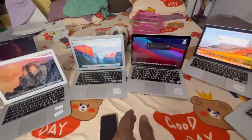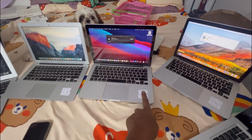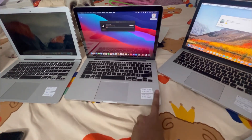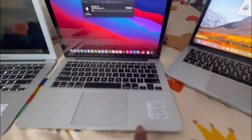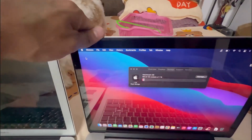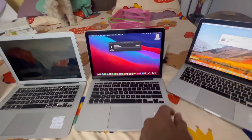We have a MacBook Pro 13 inch with an i7 processor, 16 gigs of RAM, and 1 TB SSD. So together that's 1 terabyte SSD with an i7 processor.